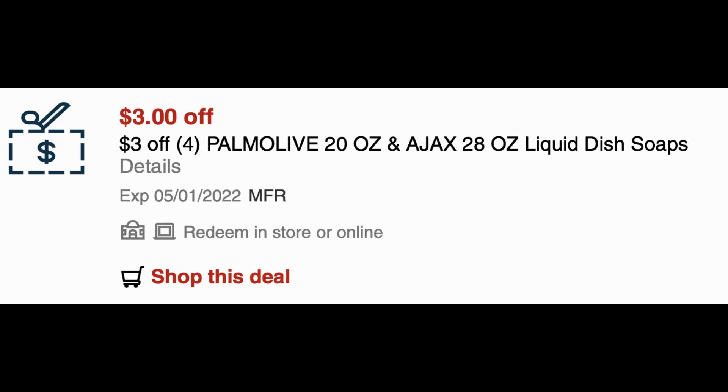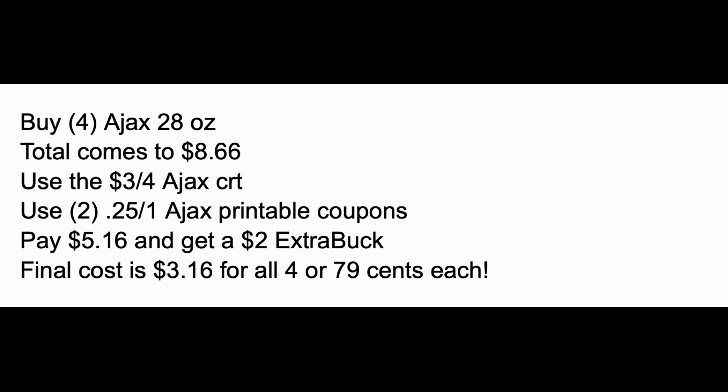I have a $3 off four Palmolive 20-ounce or Ajax 28-ounce dish soap CRT. So buy four of the 28-ounce Ajax at $8.66 with the buy one get one 50%. Use the $3 off four Ajax CRT and two of those 25-cent Ajax printable coupons — you'll pay $5.16 and get back a $2 extra buck, making all four just $3.16 or 79 cents each.